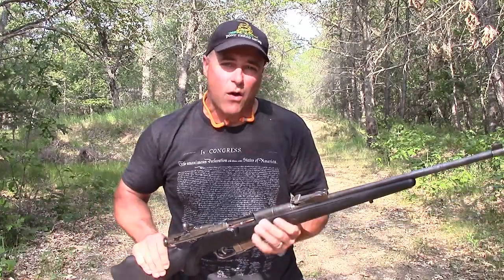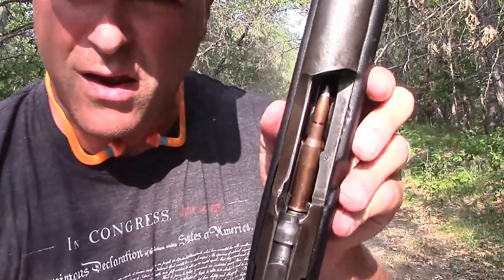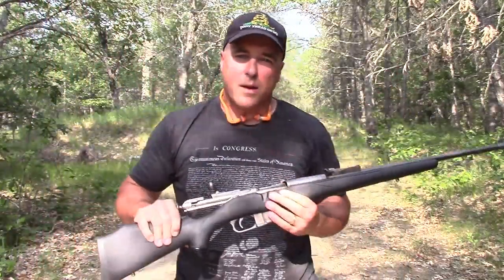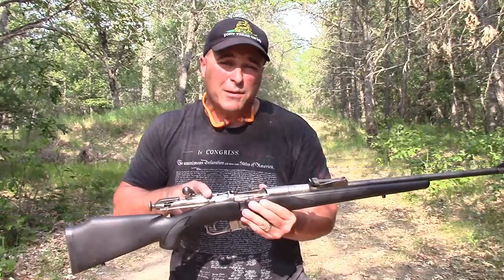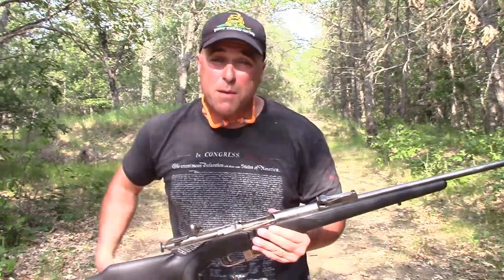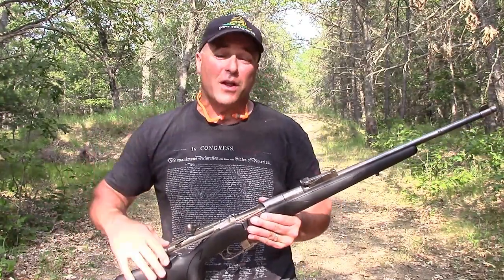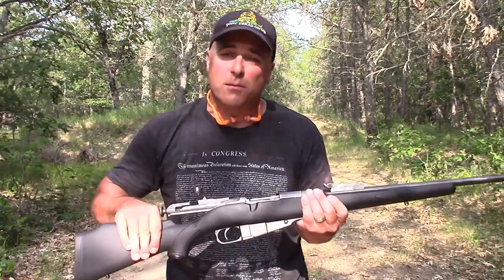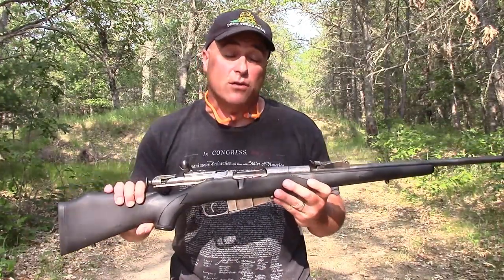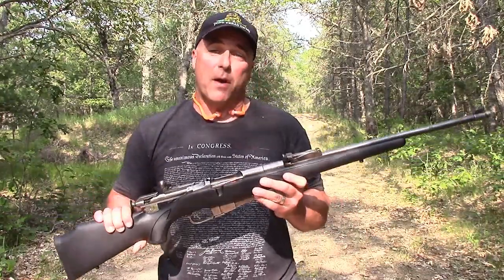I'm going to give that target a break now, although I did miss a few. Here's a look at the round right there — 7.62x54R, extremely powerful. This is approximately 44 cents a round. Not long ago I was shooting a 300 Win Mag that goes for $1.40 a round, and the ballistics are pretty close. Just an awesome shooter. If you don't have a Mosin, you're really missing out. It makes a great collector's item as well as a blast at the range for not a lot of money.